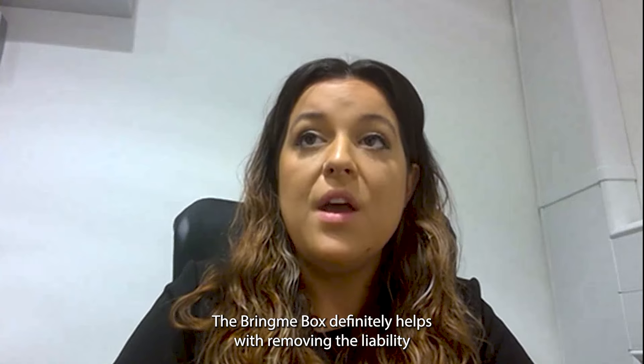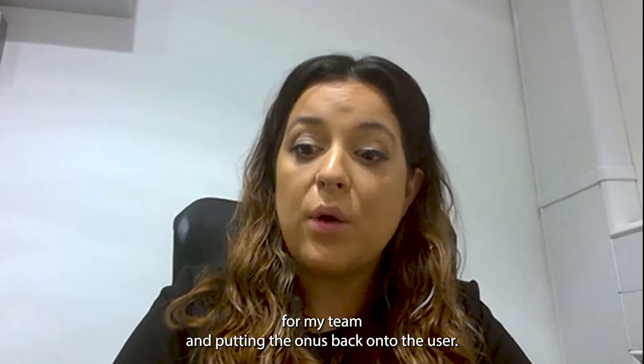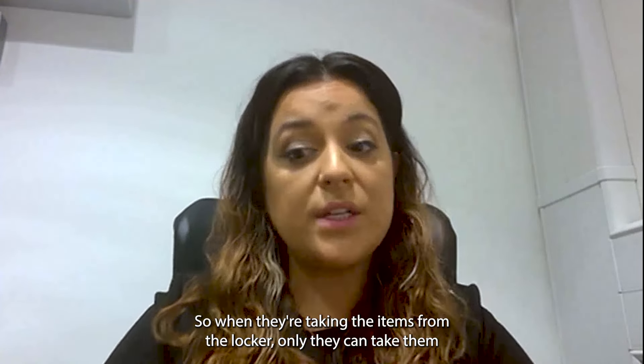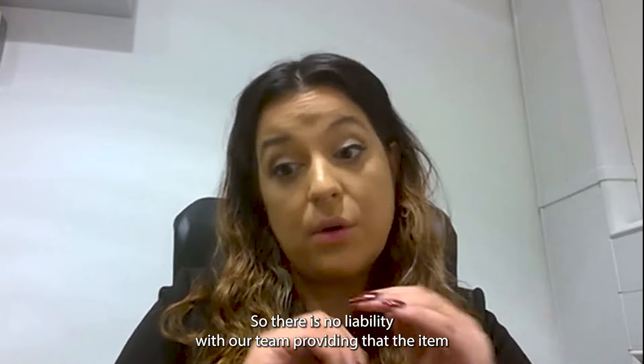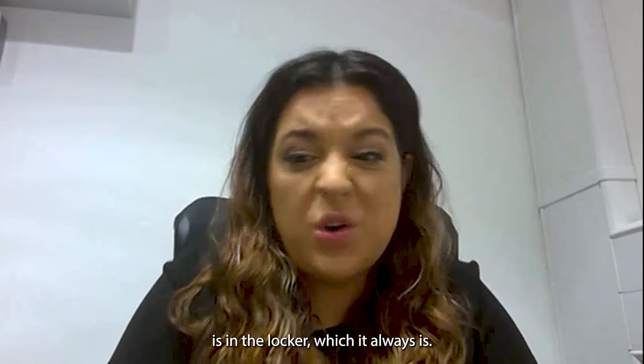The Bring Me box definitely helps with removing the liability from my team and putting the onus back onto the user. So when they're taking the items from the locker, only they can take them because only they have the QR code which opens the locker. So there is no liability with our team, providing that the item is in the locker, which it always is.